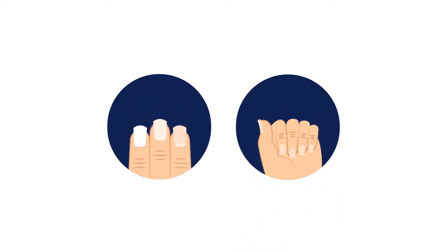Wearing artificial nails has a greater risk of infection, because the surface of the nail is often scraped and prepped.